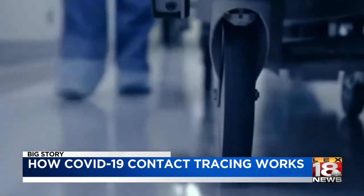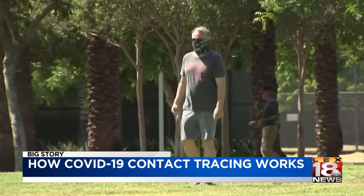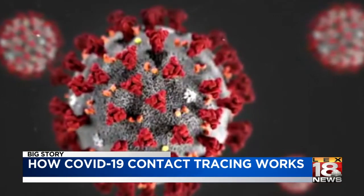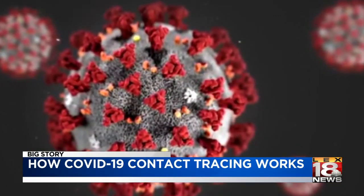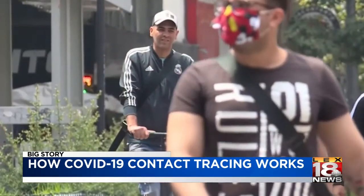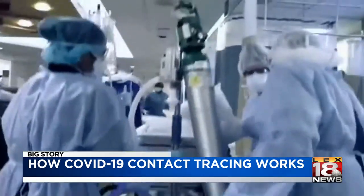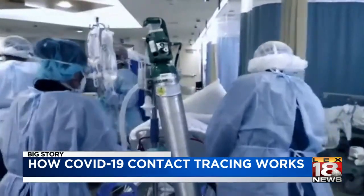Some of that money has gone to hiring more tracers. Before the pandemic, the state had 430. Now Carter says we're up to 640, and we could get up to more than 1,100 if need be. It's all in an effort to contain the virus, to keep Kentuckians safe, and the Commonwealth open.